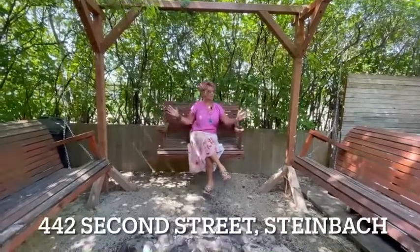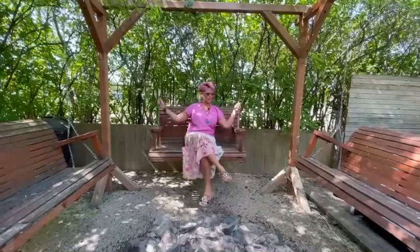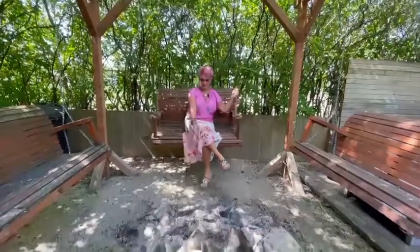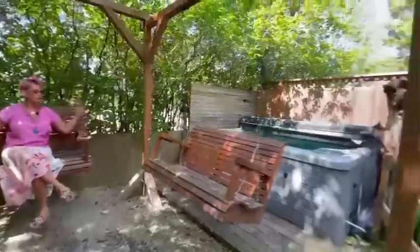I don't know how much more obsessed I can be with a backyard than this cute little backyard here in Steinbeck. Look at this fire pit area with these built-in swings — perfect for summer. And right over here you're right by your big nice hot tub.